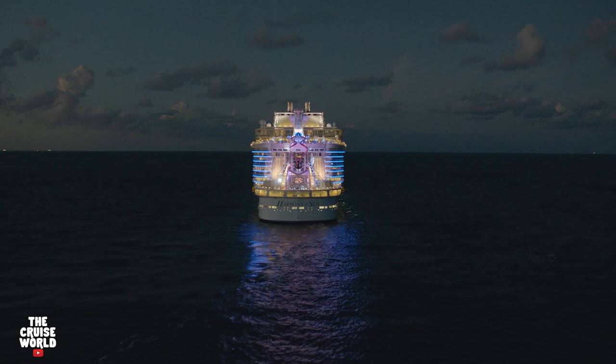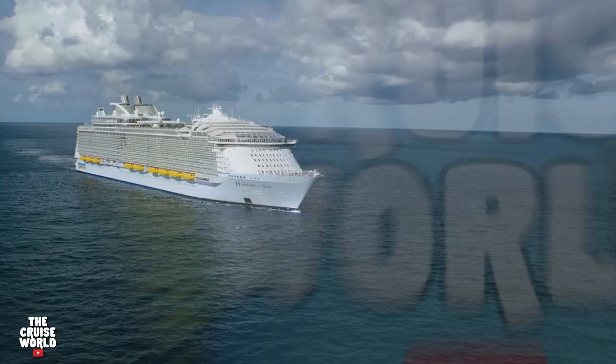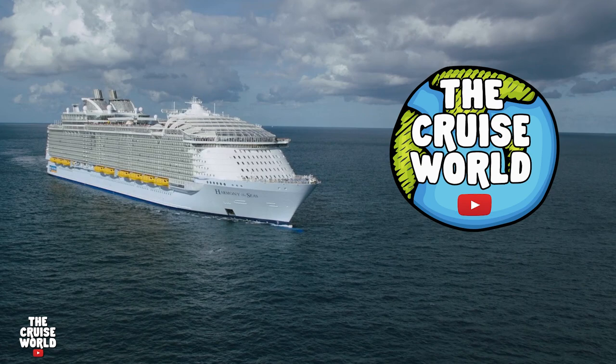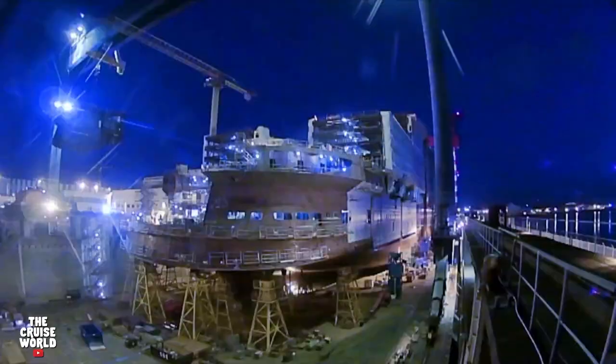Welcome back to the Cruise World. Today we are taking a tour of one of the biggest cruise ships in the world, Royal Caribbean's Harmony of the Seas. The Cruise World YouTube channel is the place for ship tours, vlogs, tips, parodies, and a whole lot more. So if you love cruising, make sure you're subscribed with that notification bell turned on.